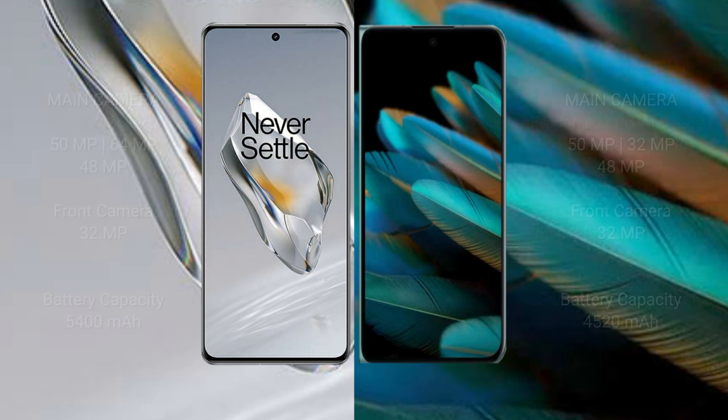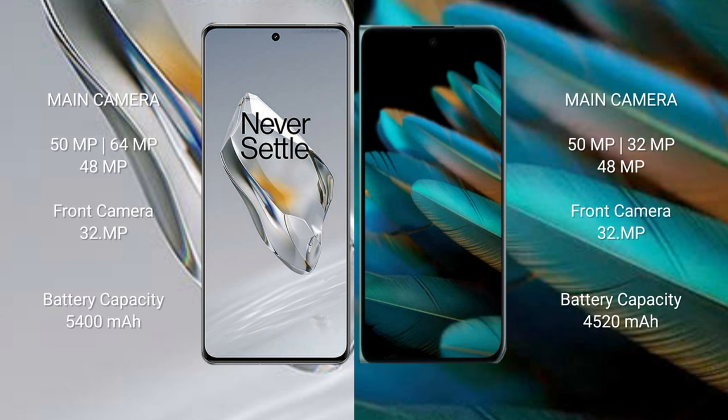OnePlus 12 features a triple rear camera setup: 50MP plus 64MP plus 48MP, and a 32MP front camera. OPPO Find N2 also has a triple rear camera setup: 50MP plus 32MP plus 48MP, and a 32MP front camera.